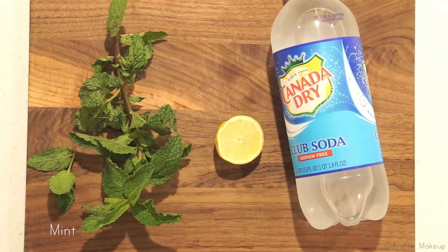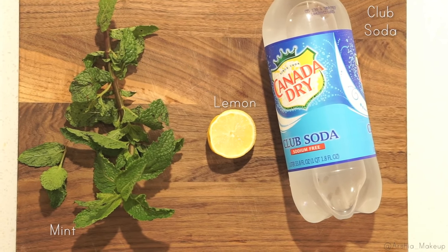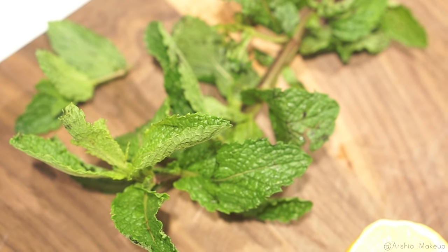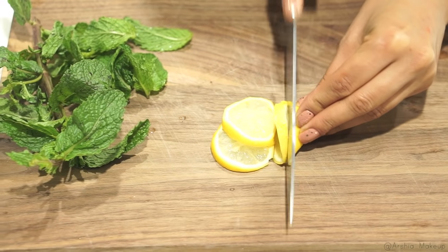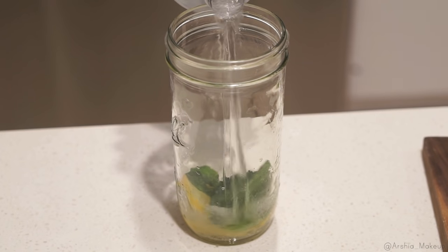Moving on to one of my favorite drinks — you guys know I'm obsessed with club soda. I love adding a little bit of mint and a little bit of lemon because it gives it the most refreshing, delicious taste. This is also a great way to drink more water, so if you don't drink enough water, just add a little bit of mint, lemon, or any other fruit you like.